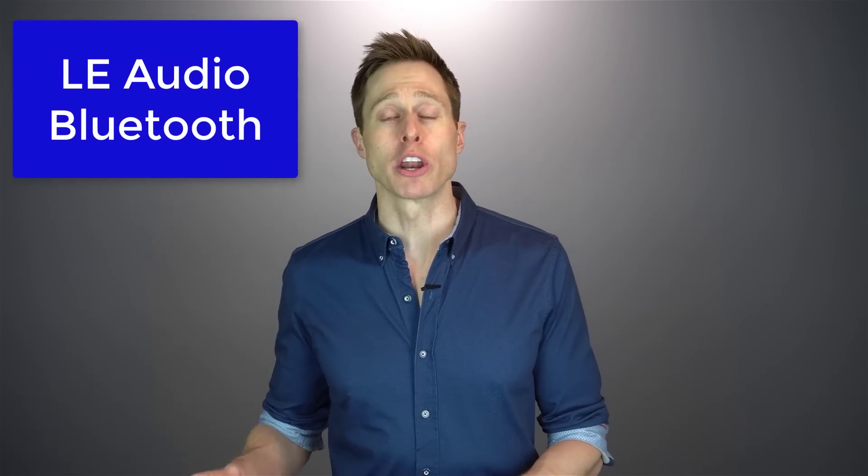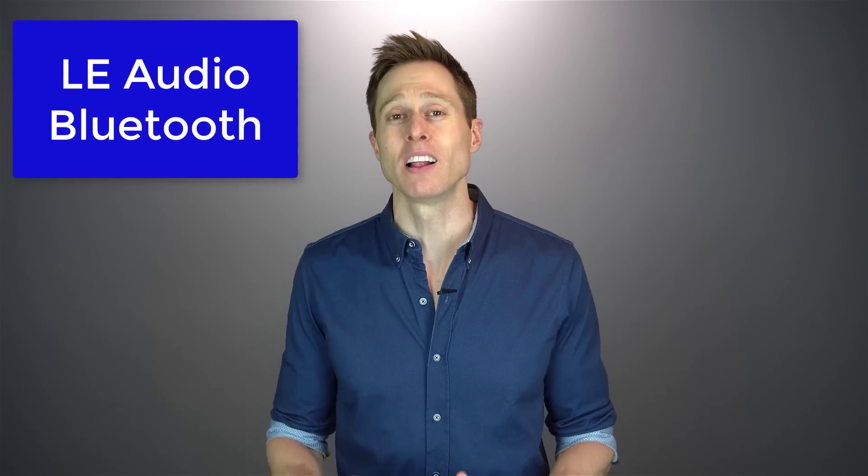One of the other exciting things about the Oticon More hearing aids is that they will be future-proof, meaning they will be compatible with LE Audio Bluetooth. If you don't know what LE Audio is, I highly recommend checking out my other video that I will link in the description.